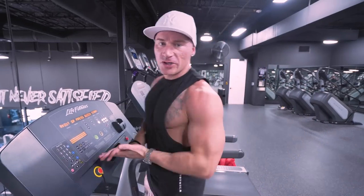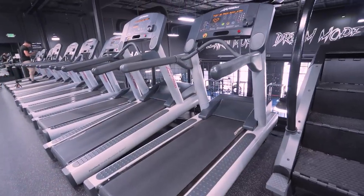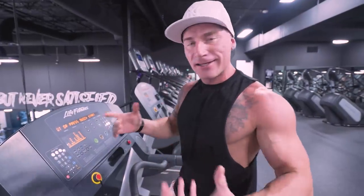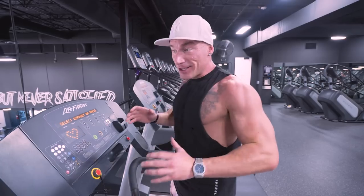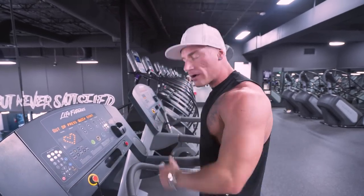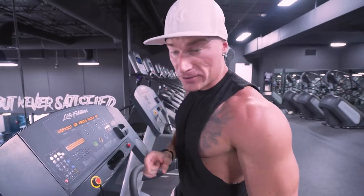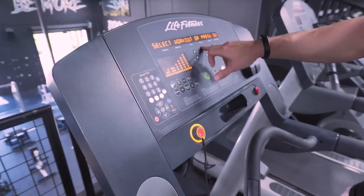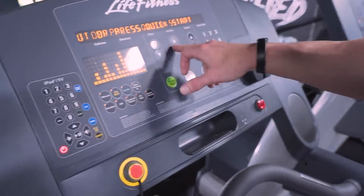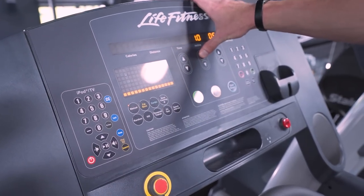The first cardio machine we're going to cover is the most popular in the world — the standard treadmill. The first cuts I ever did where I got lean and did a modeling gig, this is all I did. I see a lot of people just walking on a treadmill and they're wasting their time. If you're going to maximize every second, you want to use the incline function — that's going to be your best friend.